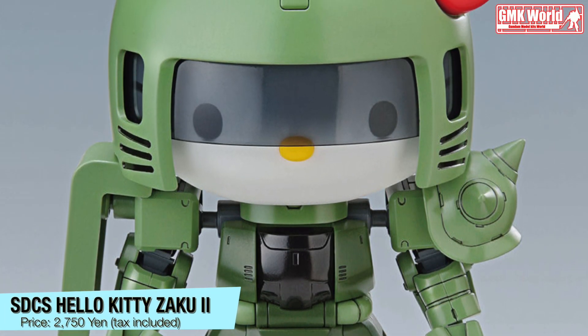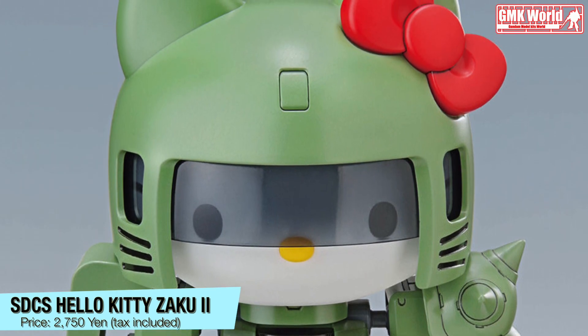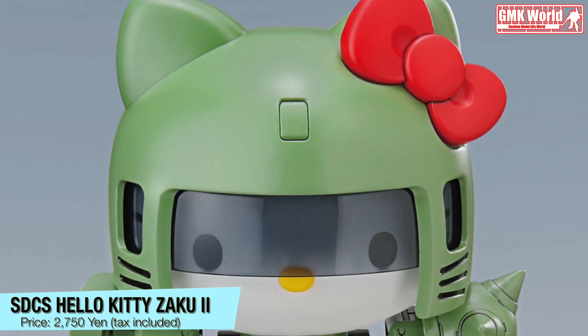SDCS Hello Kitty, Zaku 2. Price? 2750 Yen, tax included.